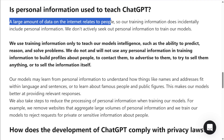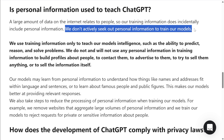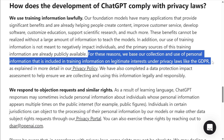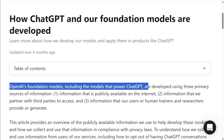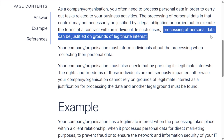OpenAI says they get their training data from three sources: public information from the internet, partnerships with other companies, and data from users and researchers. While they claim they don't actively seek out personal information, they admit that since so much online data relates to people, personal information does end up in their training sets. Further down in the same article, OpenAI claims they can use this data under what's called legitimate interest under GDPR law. Essentially, legitimate interest allows companies to use data without consent if they have valid reasons, such as improving their services, preventing fraud, or ensuring security.